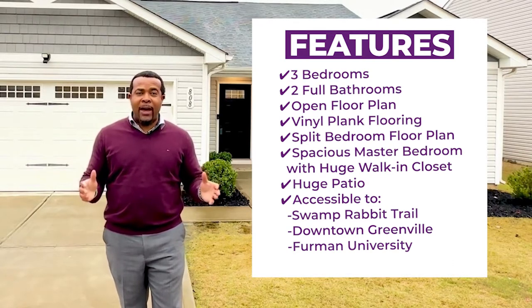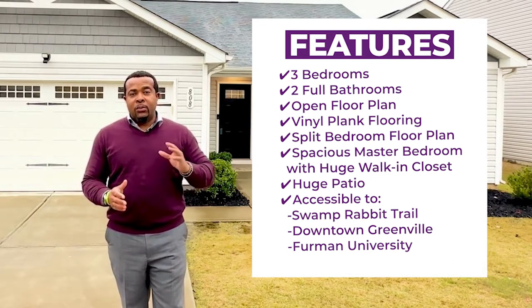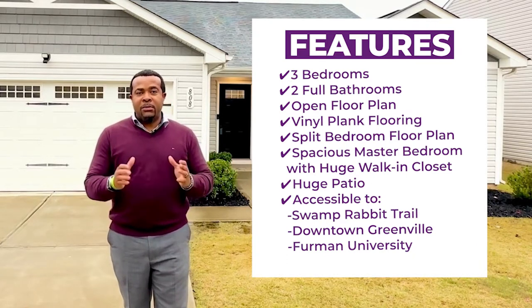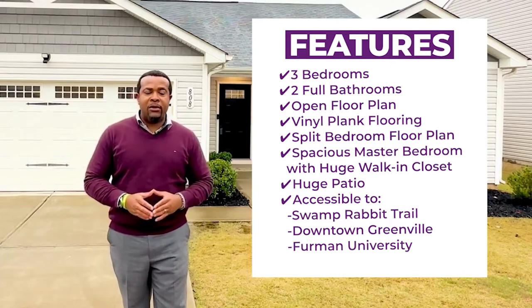There's a huge patio out back as well. It's super convenient to the access for the Swamp Rabbit Trail, just minutes away from downtown Greenville and close to Furman University.